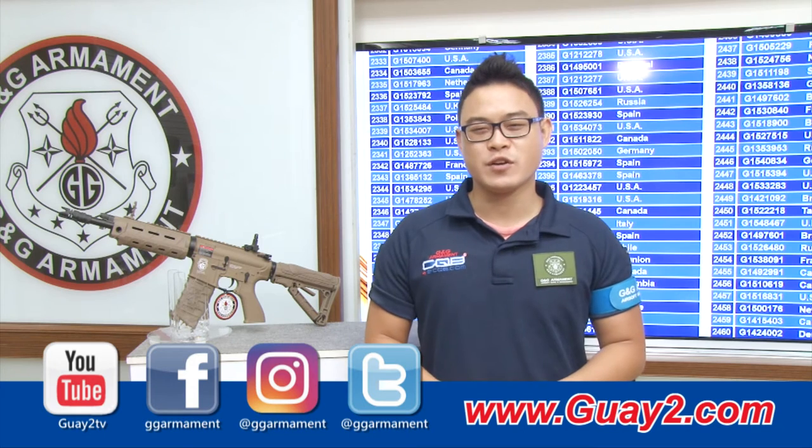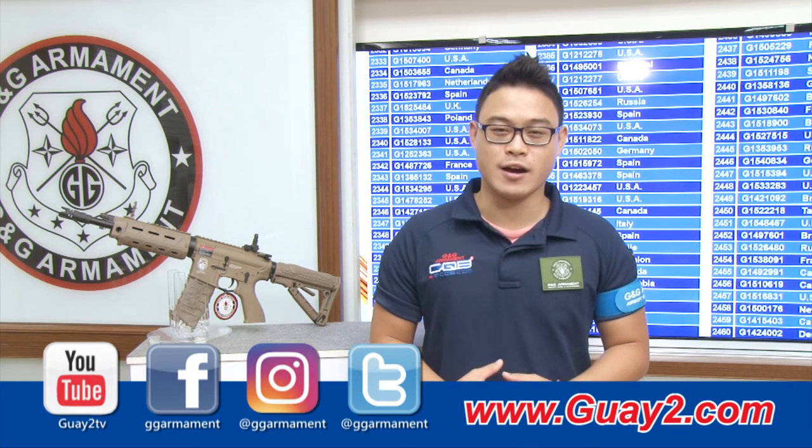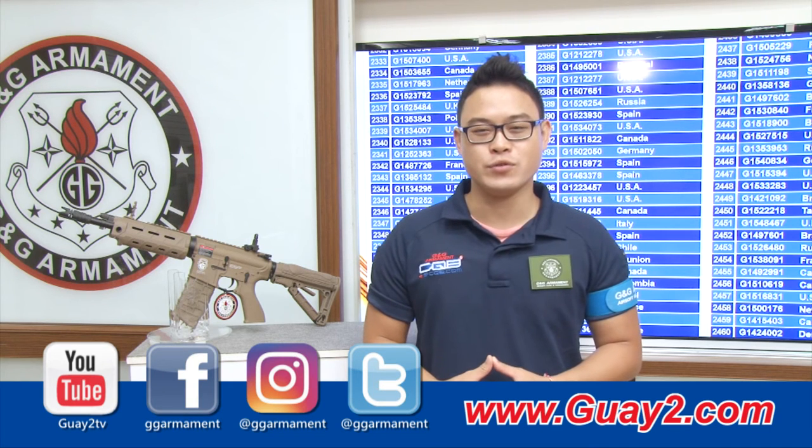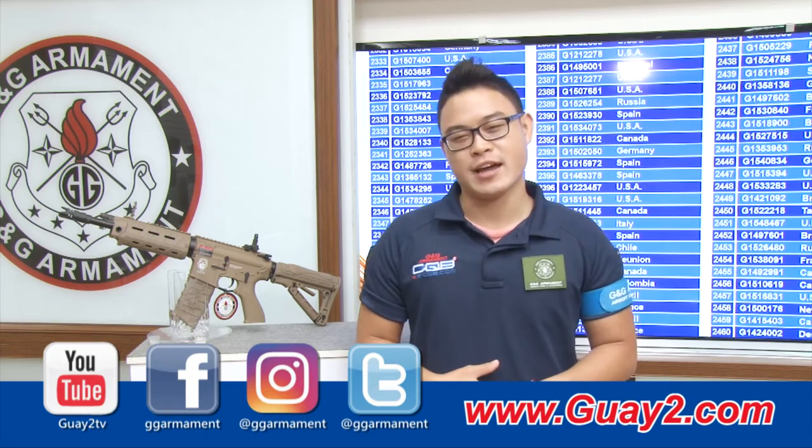Thank you for watching. Remember to check out our official website at www.2.com and our Facebook page to know all about the new products and events from G&G. I'll see you next time.